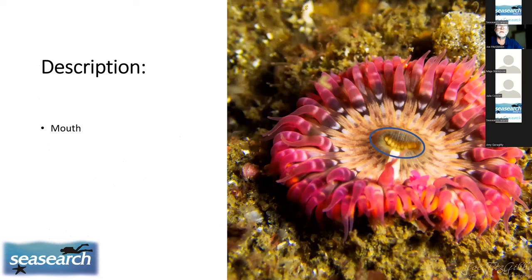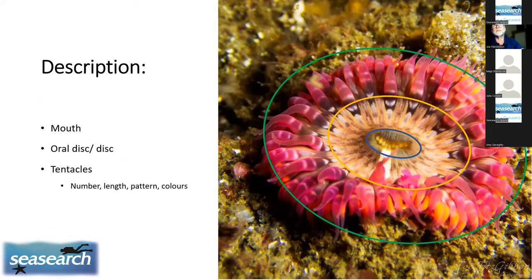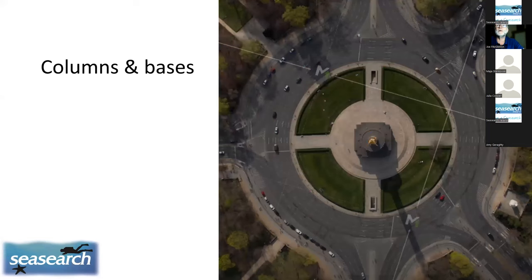When describing anemones for identification, we look at the mouth, the disc immediately around the mouth, the number, pattern, and distribution of tentacles, and then the column and the base. A common problem is that as divers we invariably hover over anemones, looking straight down onto their pretty flower-like appearance. But if we don't look at the column, we can't really identify the animal in many instances.